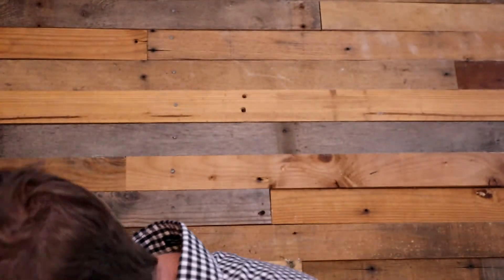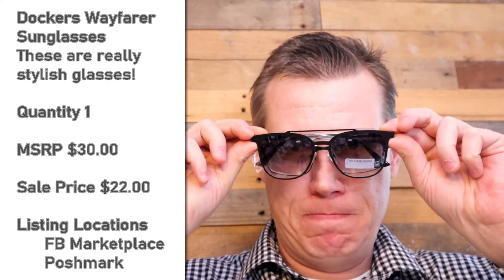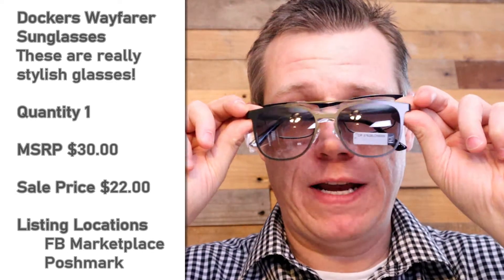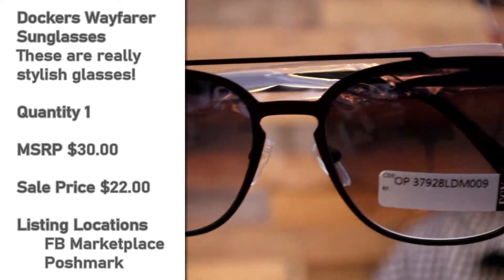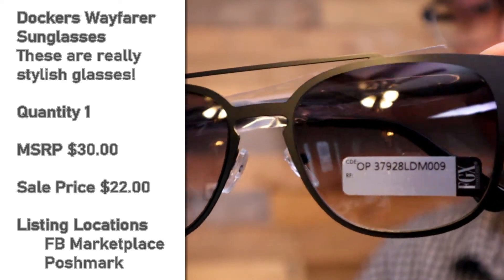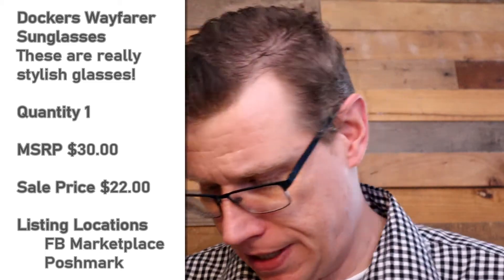Honestly, it's been kind of neat modeling all of these, but still I'm glad to be done. These are really neat. Dockers again. I think I might have had ones very similar to this, but not exactly the same. Look at those — nice little fade. I really like the shape of the frames. Just really nice. Like a grayish black is what I see there.